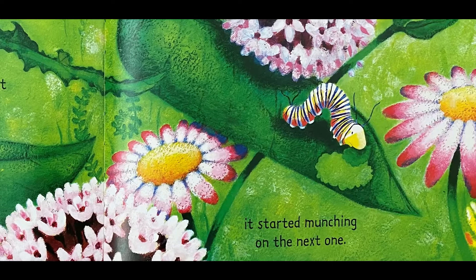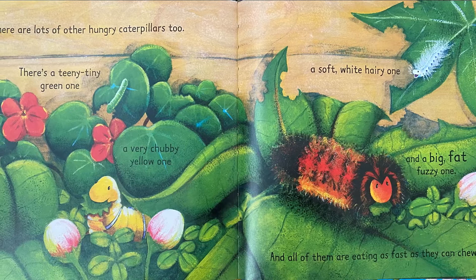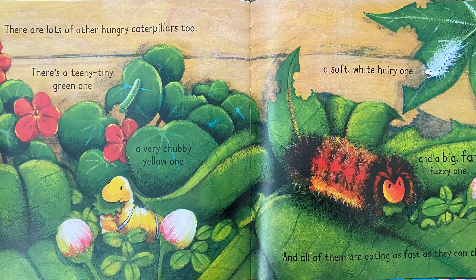There are lots of other hungry caterpillars too. There's a teeny tiny green one, a very chubby yellow one, a soft white hairy one, and a big fat fuzzy one, and all of them are eating as fast as they can chew.